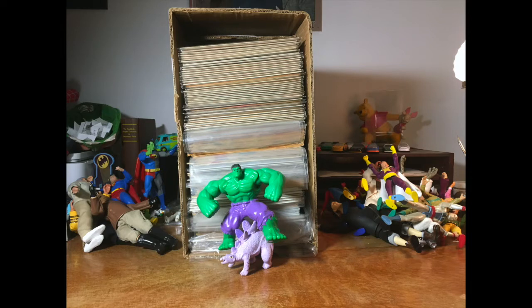Hey there, gang. It is time for another comic book unboxing video, and I am so happy you're here. How happy am I? Look at this — I am Hulk riding a Stegosaur levels of happy. So stick around. If you like comic books, we're going to have some fun.